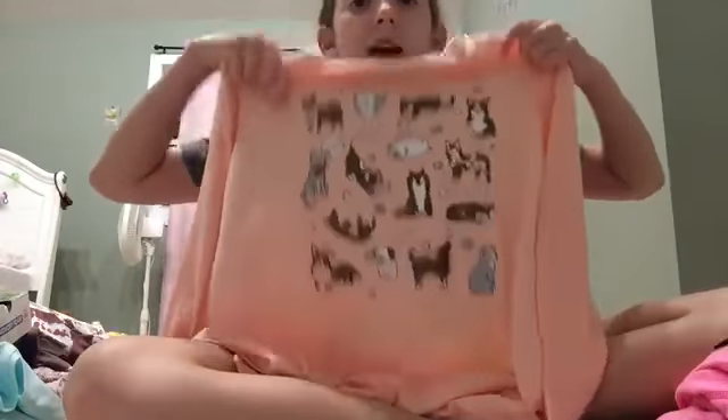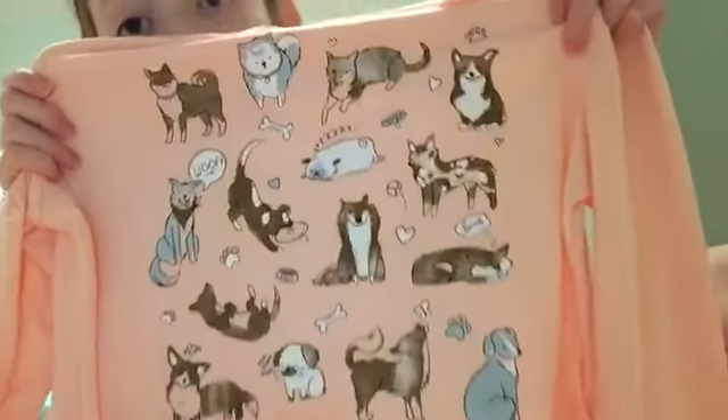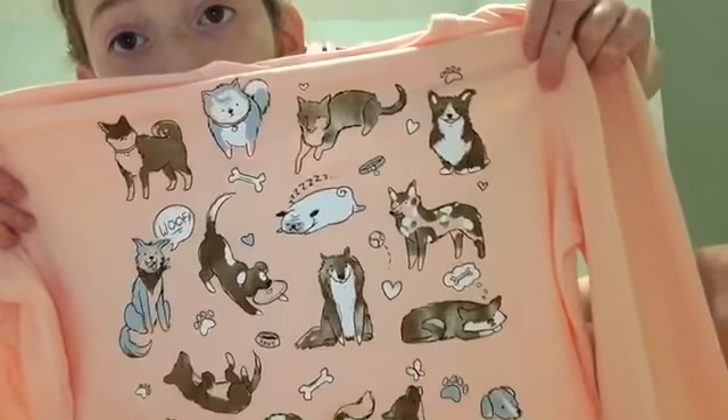The next thing I got was this cute little long sleeve shirt and it has a bunch of little doggies on it. They're saying stuff and everything — oh my god, they have little bones and stuff, it's adorable. The back is just plain.